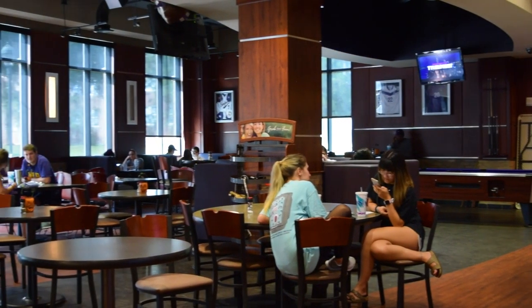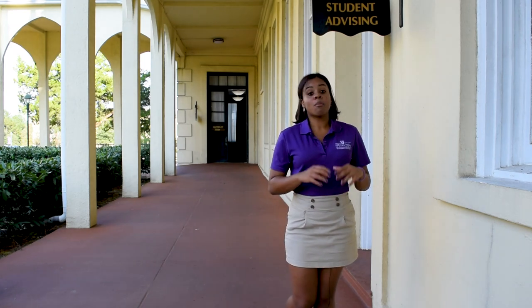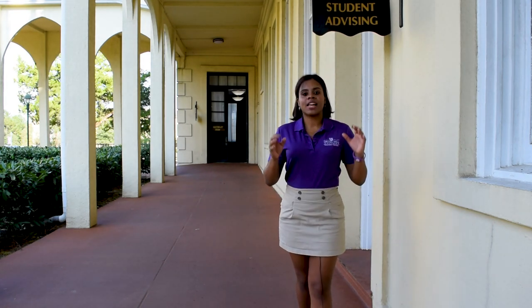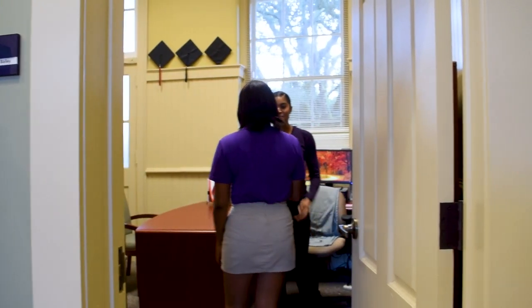Our next stop is the Student Advising Office. Here in the Lucid Administration Center, most commonly known as the LAC, you can find the Student Advising Office, including the International Student Counselor. My name is Michelle Bailey. I currently work here at Spring Hill as a Coordinator of Advising Services, a Student Success Coach, and also as the Principal Designated School Official for our international students.